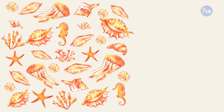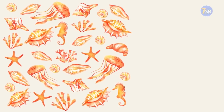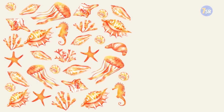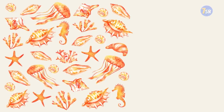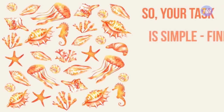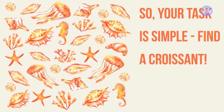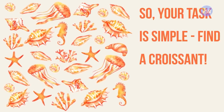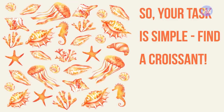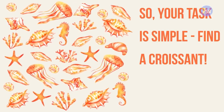Picture number one. Let's start with this picture right here — so many jellyfish, shells, seahorses, kind of reminds me of the sea, a warm summer breeze. Sorry, I got a little distracted here. So your task is simple: find a croissant — or if you have a bad French accent, a croissant. I apologize for that. You have 15 seconds to complete this task.